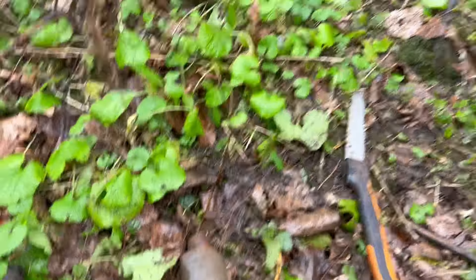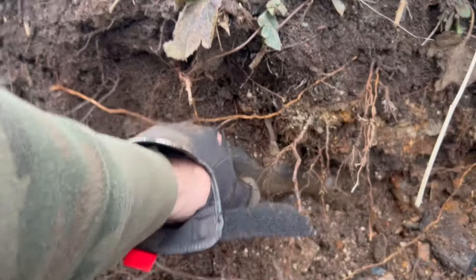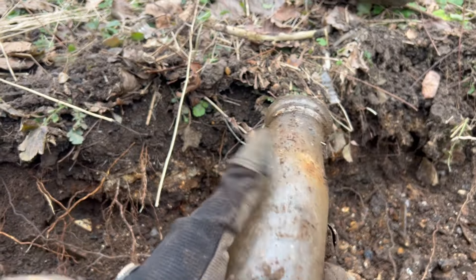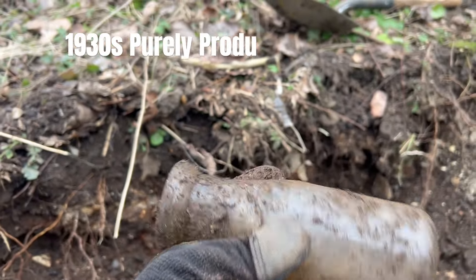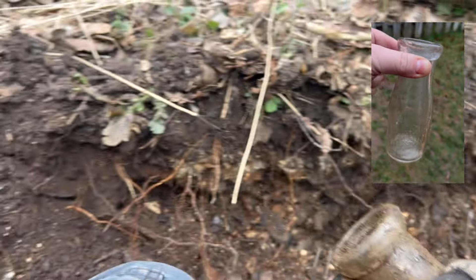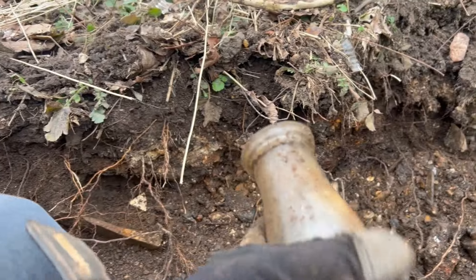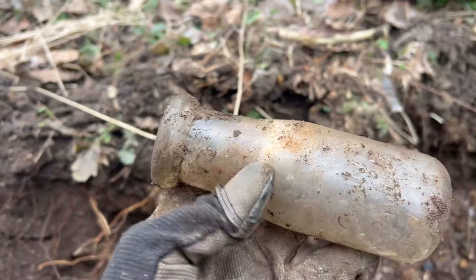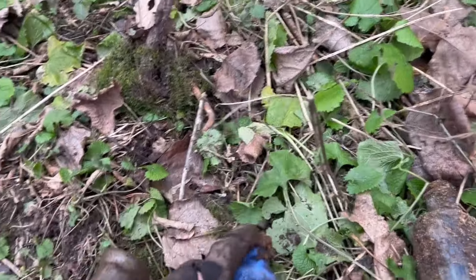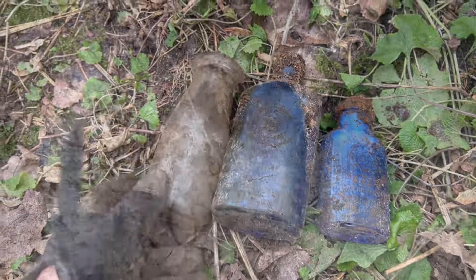All right a couple cool finds, let's keep digging around. I see milk everybody - let's hope that this one is whole. Oh yeah, she's whole! Purely Products - all right, nice. Can't go wrong with a Purely Products milk. I also found a couple of milk bottles over here that have popped out as well - very common but very very nice bottles.